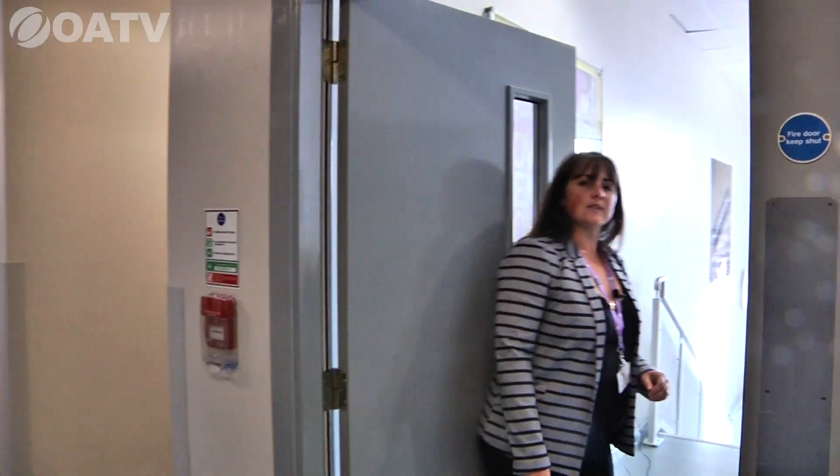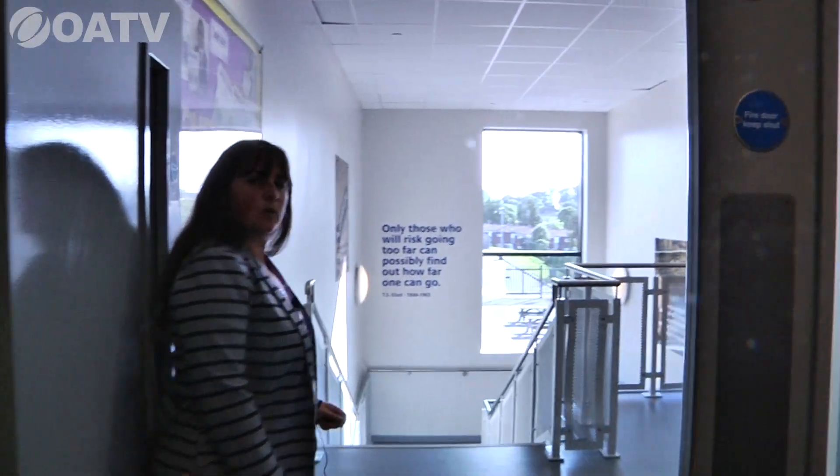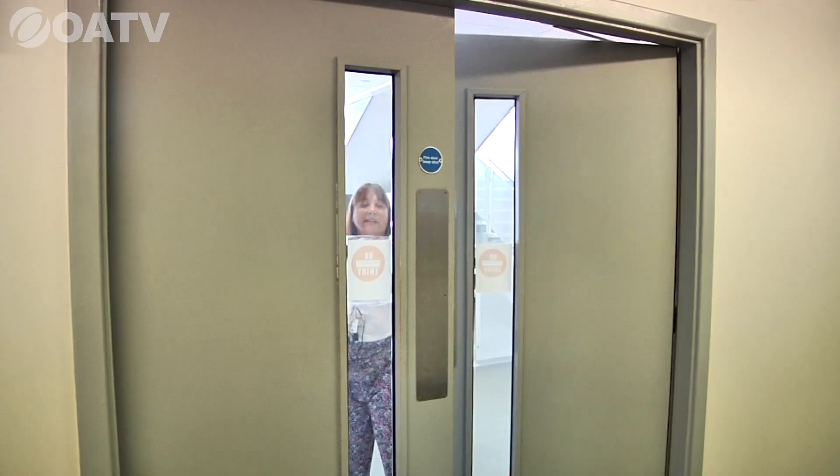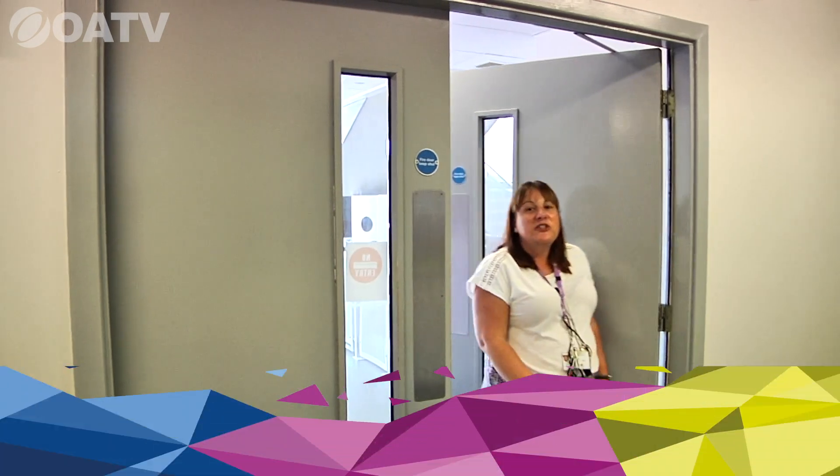We'll head down towards technology and I'll hand over to Mrs. Mewis, who will be your head of year if you join us in Year Seven. Hi students, hi parents — my name is Mrs. Mewis, I'm the current head of Year Seven, and I'm going to take you around some of our classrooms where some of our most exciting learning takes place.